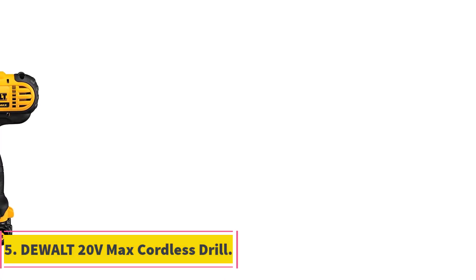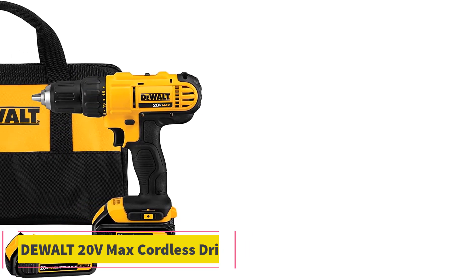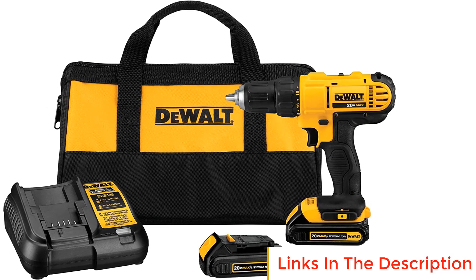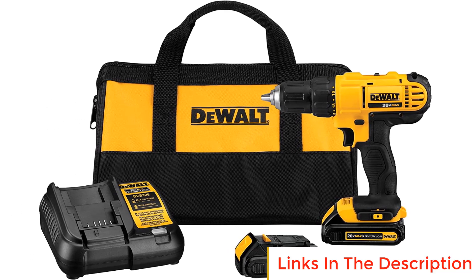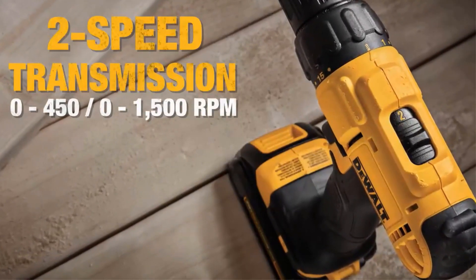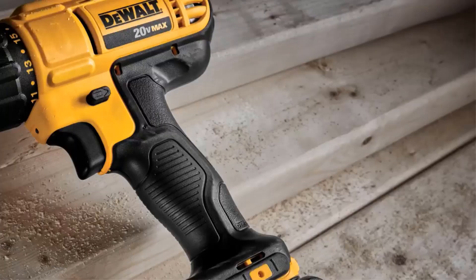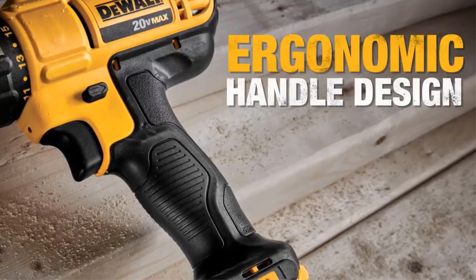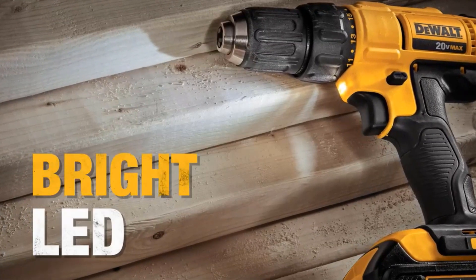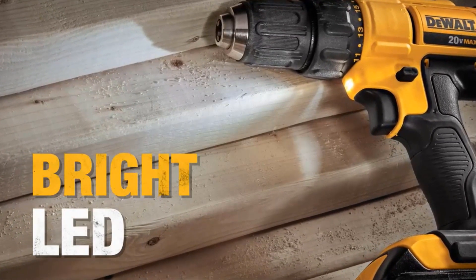Number five: Dewalt 20V Max Cordless Drill. The Dewalt 20V Max cordless drill is a versatile and powerful tool designed to meet a wide range of drilling and fastening needs. This drill stands out with its compact and lightweight design, making it an ideal choice for accessing tight and confined areas where larger drills might struggle.